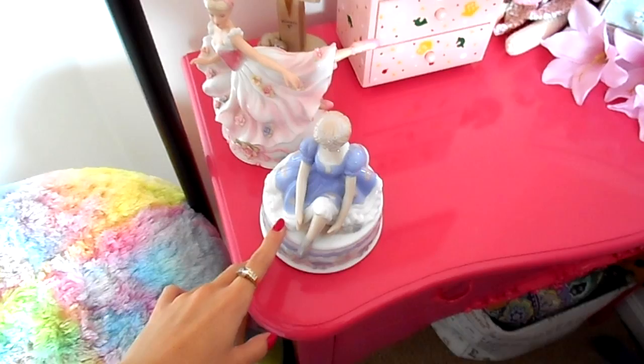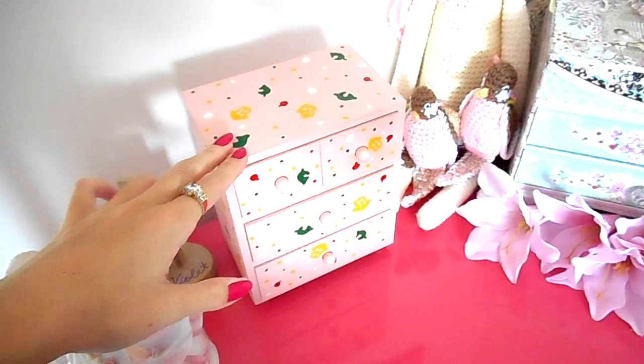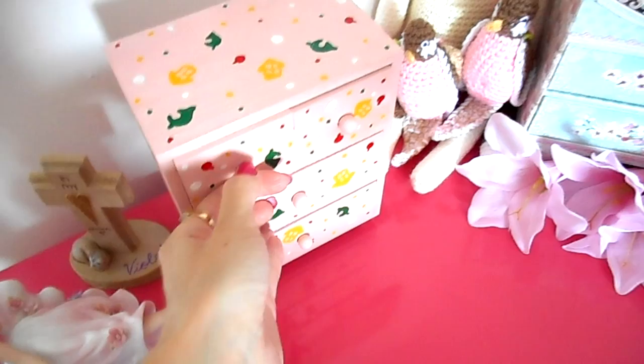And then we have my pink desk. This is where I keep my laptop and my craft books. On top we have a couple of ballerina music boxes that my grandma got me. My little ode to my cat Violet who passed away last year. And my Animal Crossing jewelry box which has all kinds of nerdy things in it — it has a bunch of nerdy plastic jewelry that I've gotten from conventions and stuff in it, so that's pretty cool.